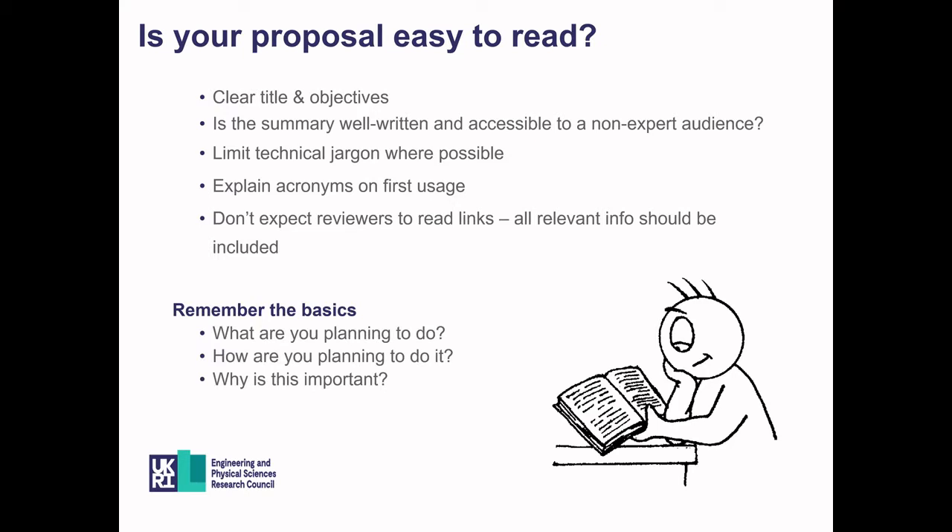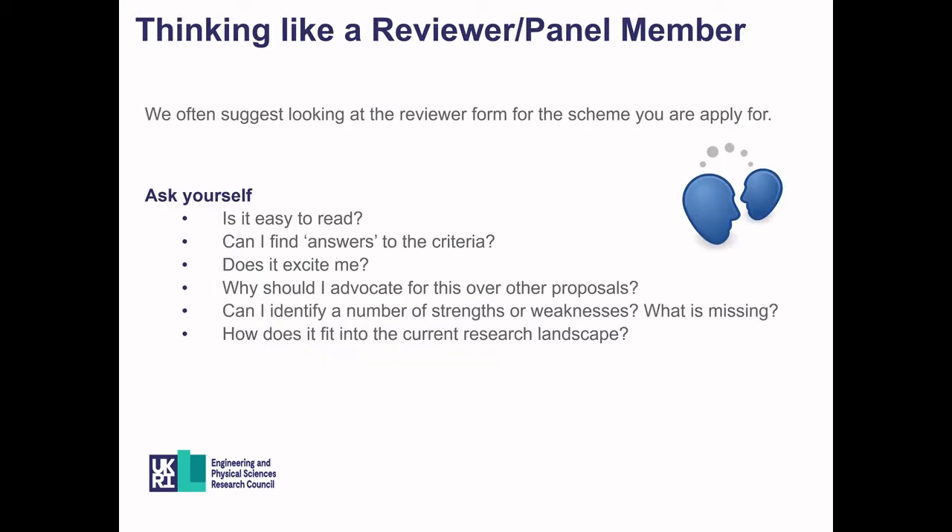Remember the basics: What are you planning to do? How are you planning to do it? And why is it important? One of the best things you can do after writing your proposal is go back through it thinking like a reviewer or panel member. Locate the reviewer form for the scheme you've applied for and go through it with fresh eyes. Ask yourself: Is it easy to read? Can the reviewer find answers to the criteria easily? Does it excite them? And why should they advocate this over other proposals? Identify any strengths and weaknesses you can address before submitting.